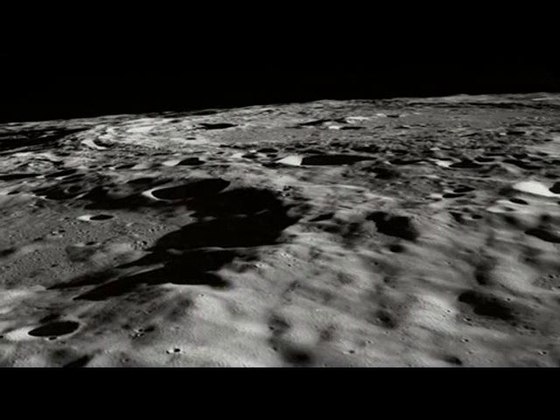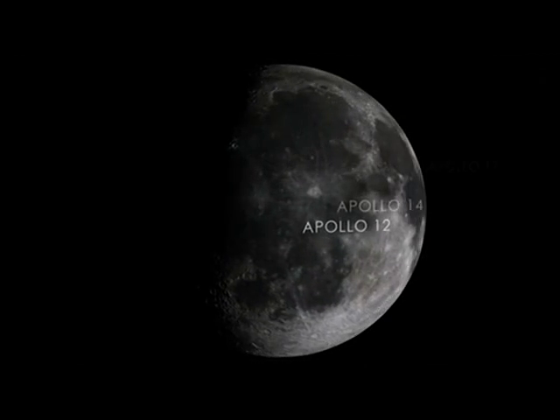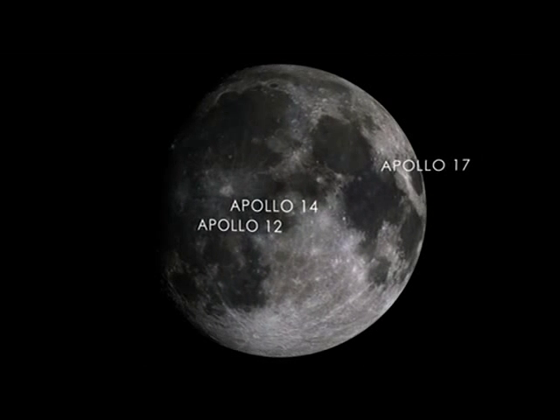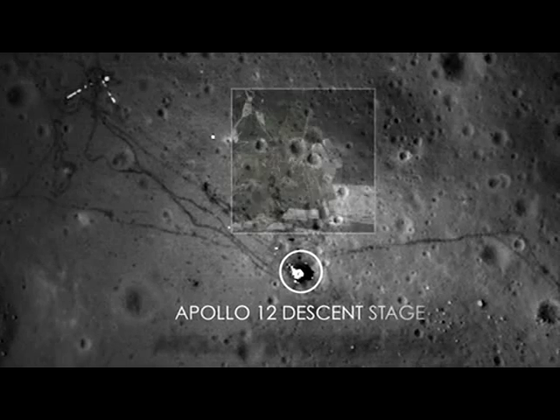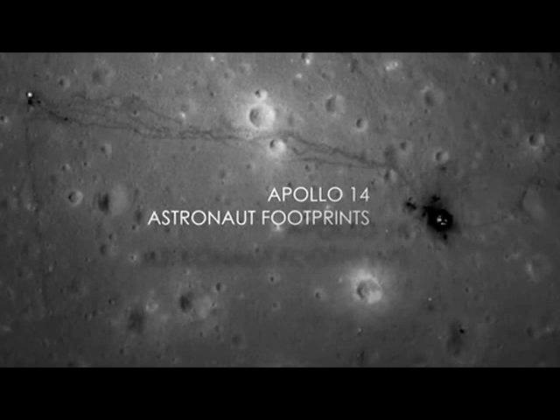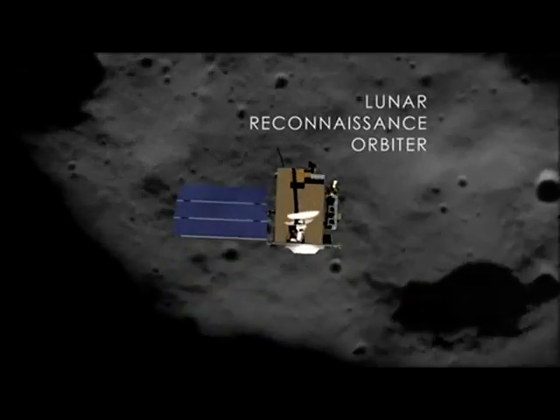We have some of the most stunning images of the lunar surface that I've ever seen. These are pictures of the Apollo 17, Apollo 14, and Apollo 12 landing sites, giving us the clearest view of where the astronauts went, where they sampled, and where they conducted scientific experiments on the lunar surface.